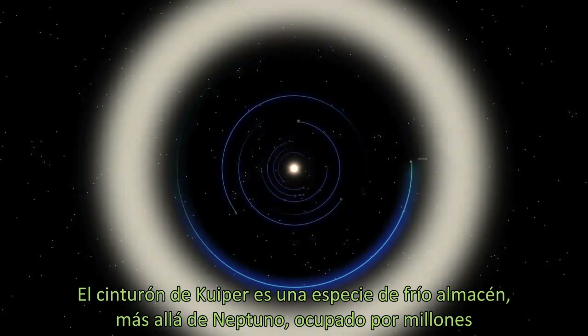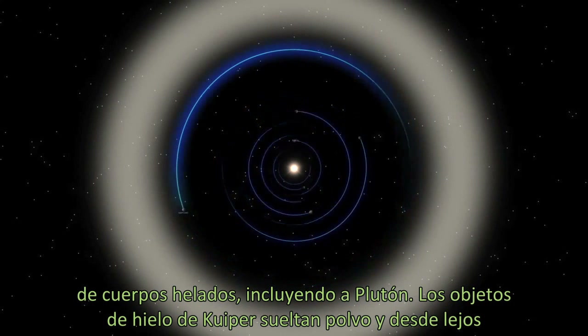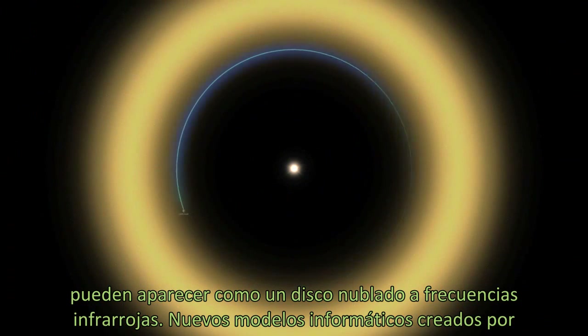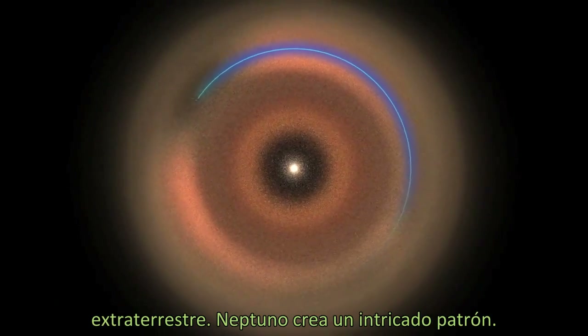The Kuiper Belt is a cold storage zone out beyond Neptune, occupied by millions of icy bodies, including Pluto. The icy objects in the Kuiper Belt release dust that, from afar, could appear as a hazy disk at infrared wavelengths. New computer models created by NASA scientists, shown here, reveal what dust in the Kuiper Belt might look like to an alien astronomer.